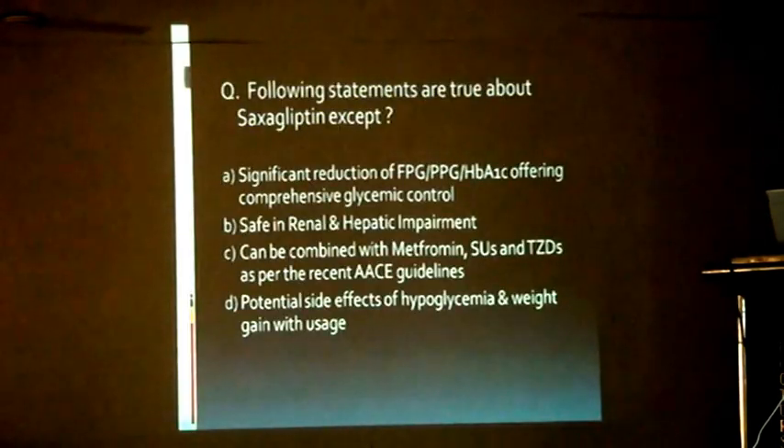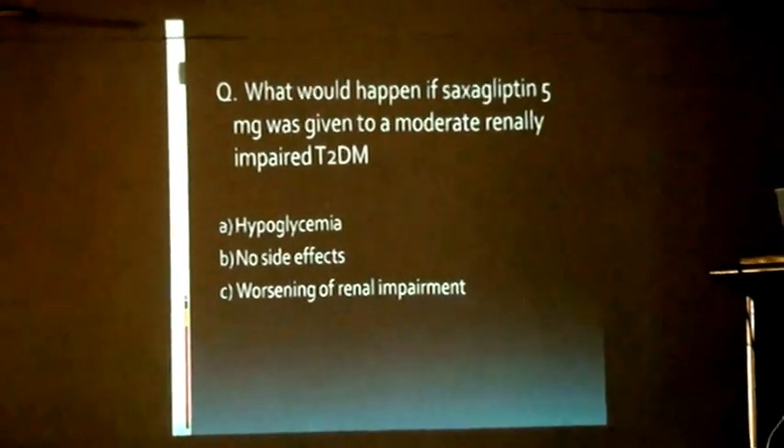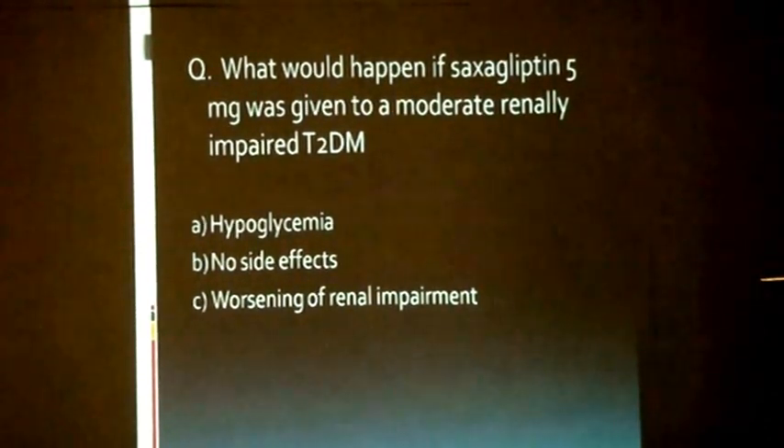Regarding which statements are true about saxagliptin: significant reduction of FBG, PPBG, and A1C offering comprehensive glycemic control; safe in renal and hepatic impairment; can be combined with metformin, sulfonylureas, and TZDs as per recent ADA guidelines. The statement that is NOT true is option D — related to potential side effects of hypoglycemia with usage. And what would happen if saxagliptin 5 mg was given to a moderately renally impaired type 2 diabetes patient?